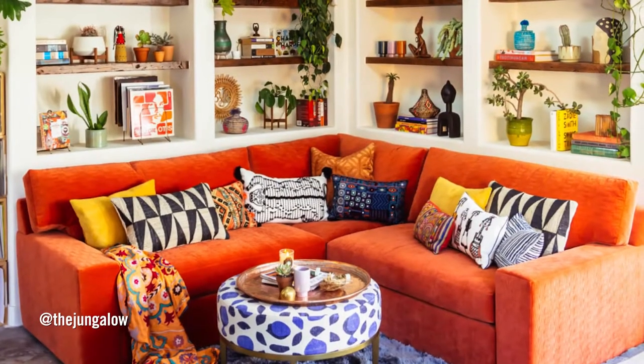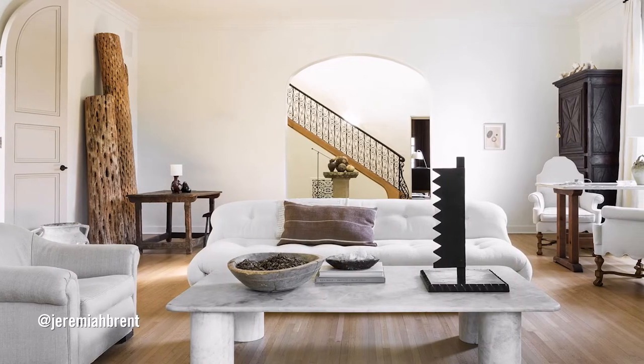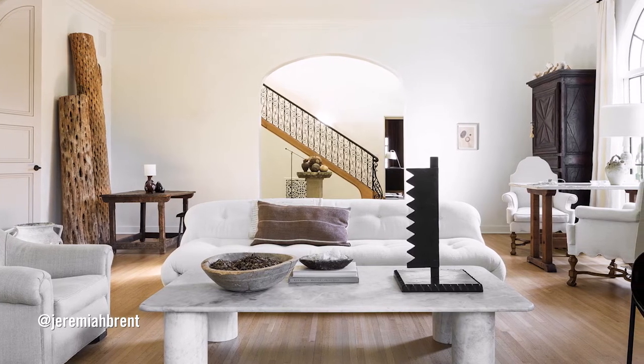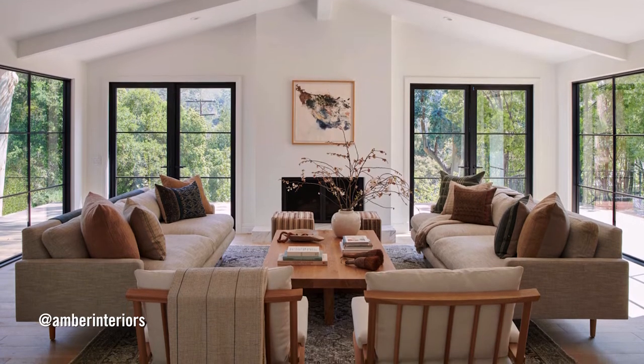My style is very layered. It's super colorful. It's patternful. Things that feel well-traveled. An edited space so your eye really has a place to land. It's a very simple, clean, lots of beautiful white backgrounds.